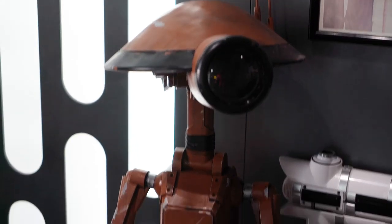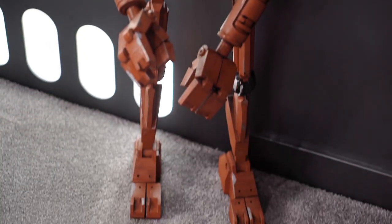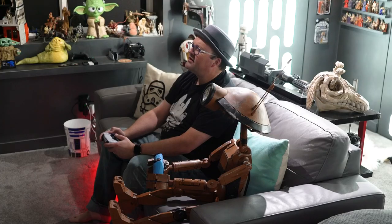And this is Doug, my pit droid — he's a life-size pit droid that I 3D printed. And sometimes Doug just hangs out and plays games with me.